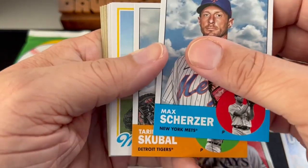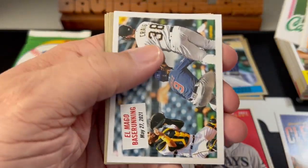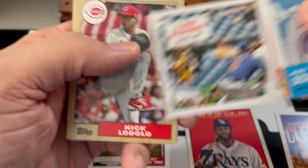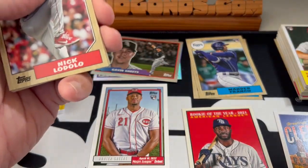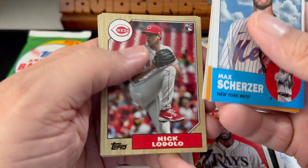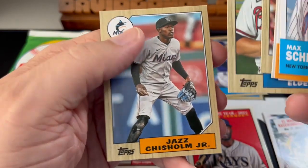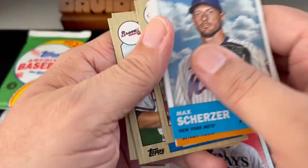Scherzer. Tarik Skubal. Chris Bassitt. Tyler O'Neill. I think they call it '55 Scoop. Something like that. Bryce Elder and Jazz Chisholm — oh, he's always got good-looking cards. He's just so photogenic — that's the word I'm looking for.